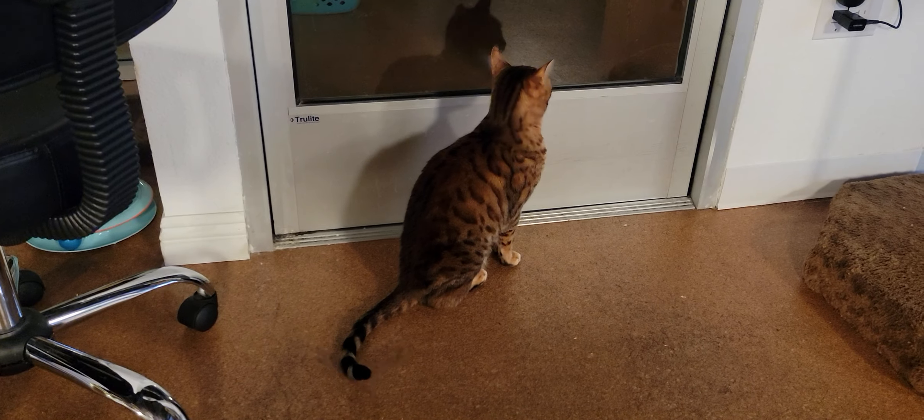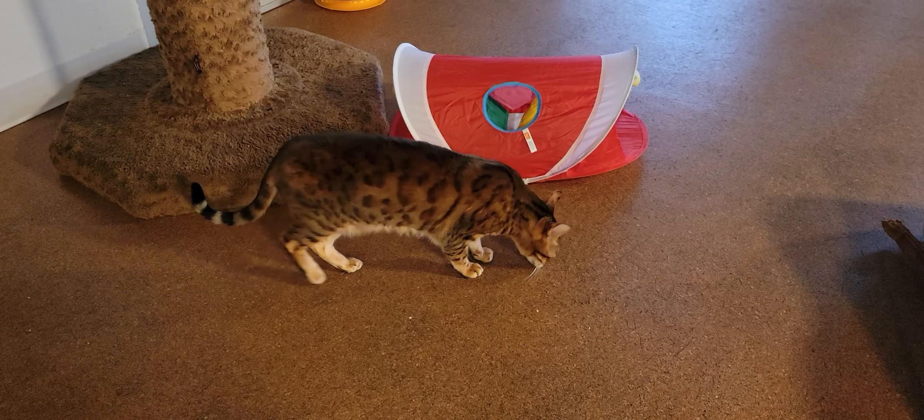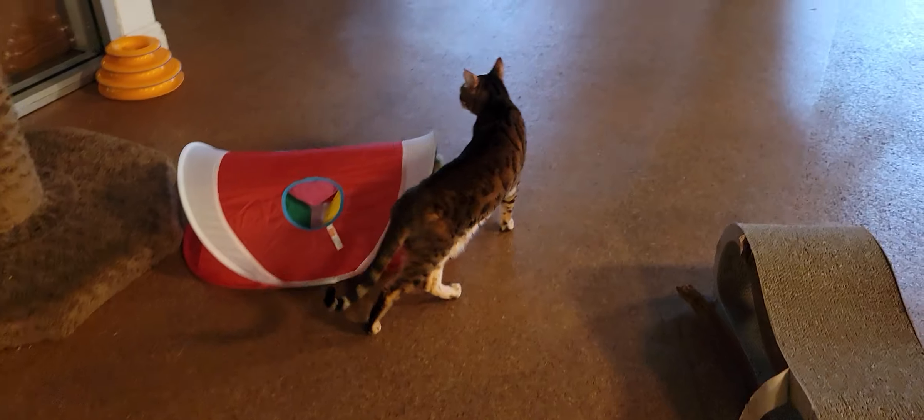Over here we have Leo, who is one of our two resident Bengal cats. He is 12 years old, and here he is cruising around doing his thing. He's probably going to be disappointed today because the sun isn't out, and Leo really likes to catch sunbeams throughout the day.